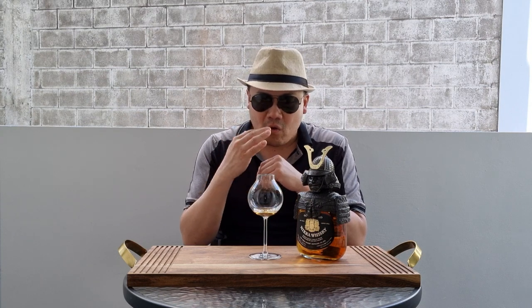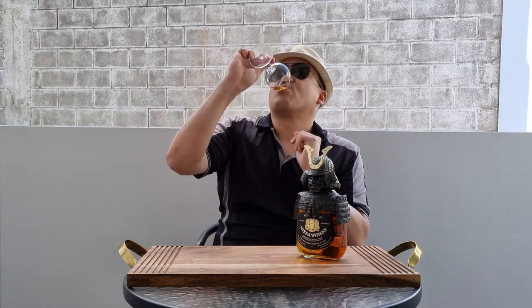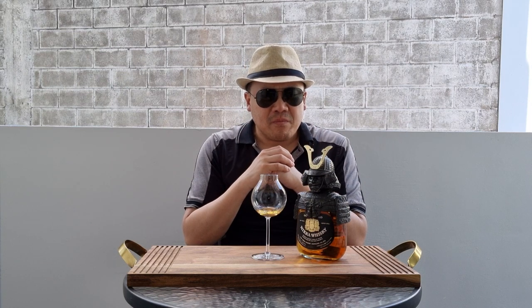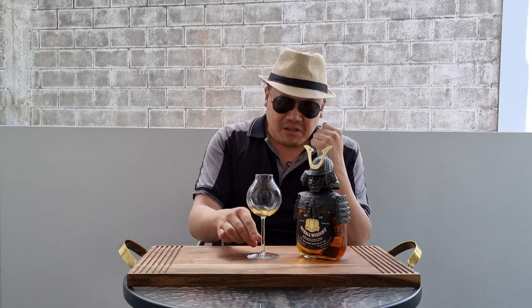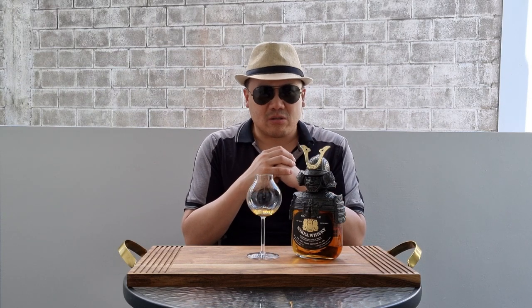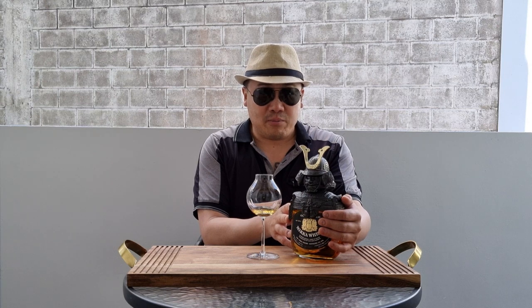There's no finish at all — it disappears. There's no length, no progression. Exceptionally, exceptionally narrow and two-dimensional. It's not unpleasant to drink at all, but it's just much of a nothing to drink. That's really bizarre — I'm actually very surprised by it. This is a symptom of the Japanese hype: anything Japanese is premium, it's special, it's cool, it's awesome. And the armor, the samurai — it is absolutely awesome.